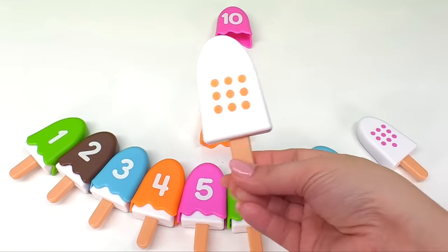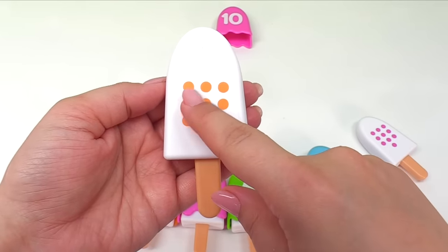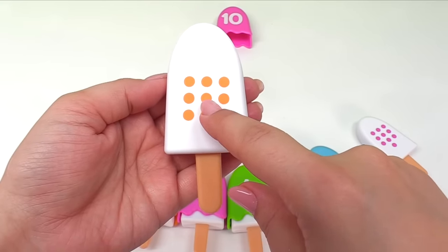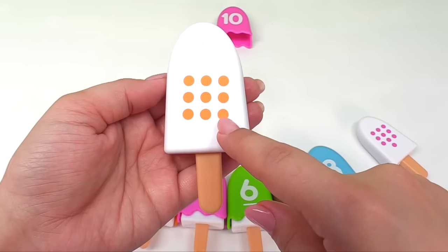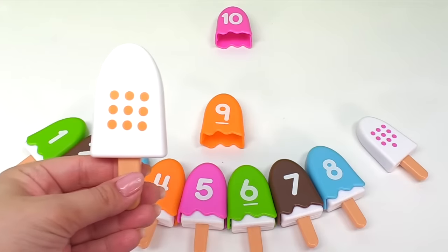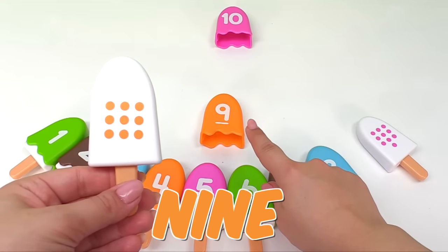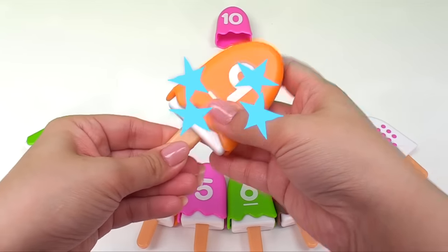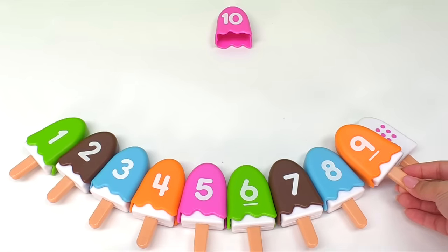And here's our next ice cream. Let's see. How many dots do we have here? One, two, three, four, five, six, seven, eight, nine dots. And that means we need to find the ice cream with the number nine. And it's right here. Let's put the number nine ice cream together. Here it goes. Let's put it right over here.